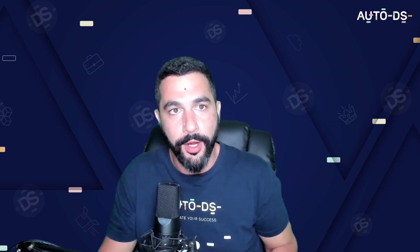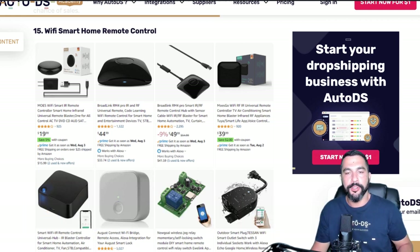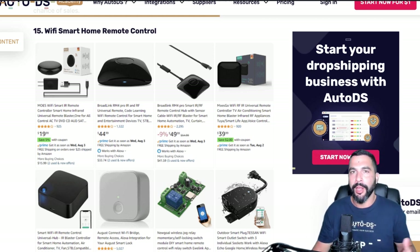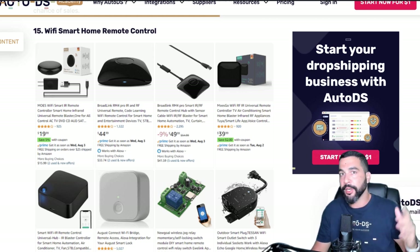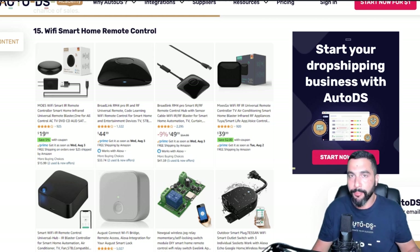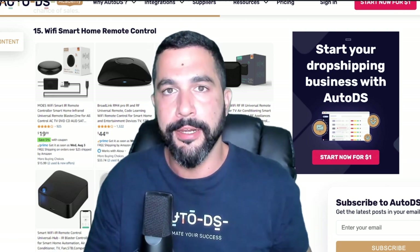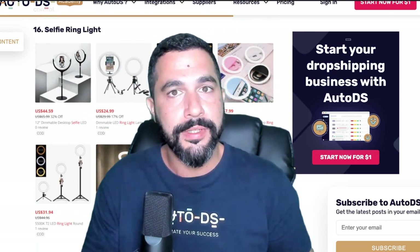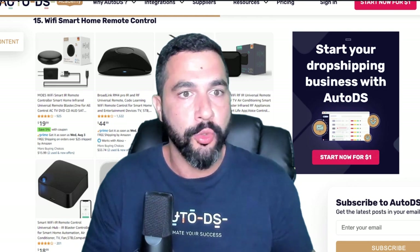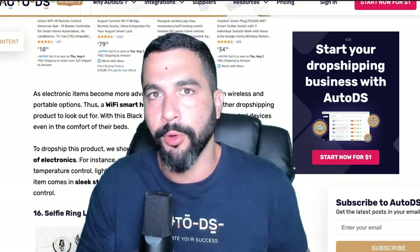Number fifteen: Wi-Fi smart home remote controls — controllers that turn your home into a smart home. You'll need accessories that connect to appliances, like a smart light that supports it, and then a remote control can access that light and any other smart appliance in your household. Add it to your list and remember: test out 20 to 30 different types of Wi-Fi smart home controllers and watch the sales roll in during Black Friday.